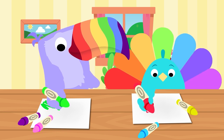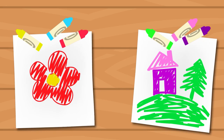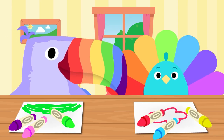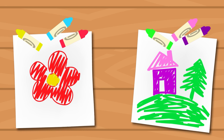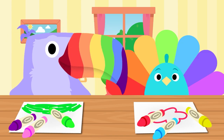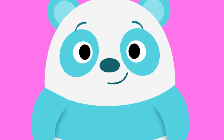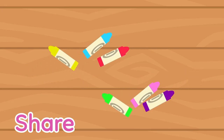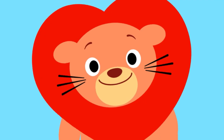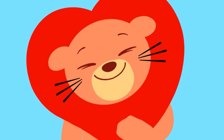Tina and Pete both love to draw. They make pictures every day. But they need more colors to make their drawings better in every way. What should they do? Share, share, share! Let me hear it from you. Share, share, share! Now they can draw much better than before. That's what sharing is for.